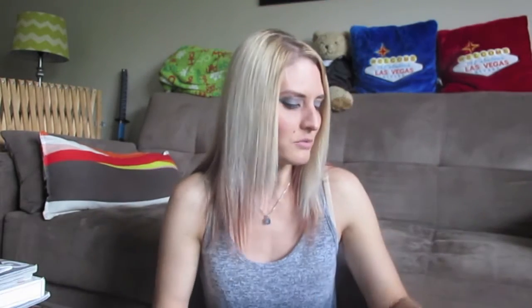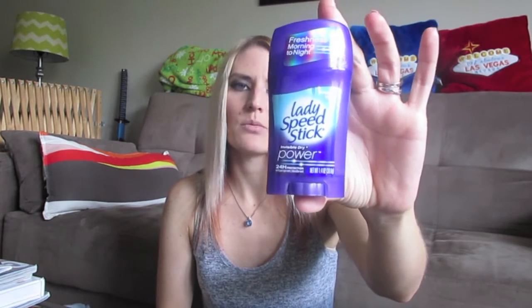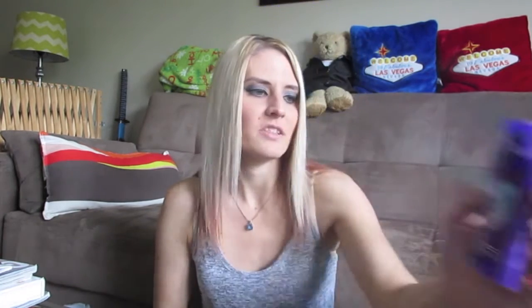I picked up some Lady Speed Stick Powder Fresh Invisible Dry. I love this stuff — the last time I used it I really liked it. They had it at Dollar Tree so I picked it up. It's got that powdery scent and it really worked well.